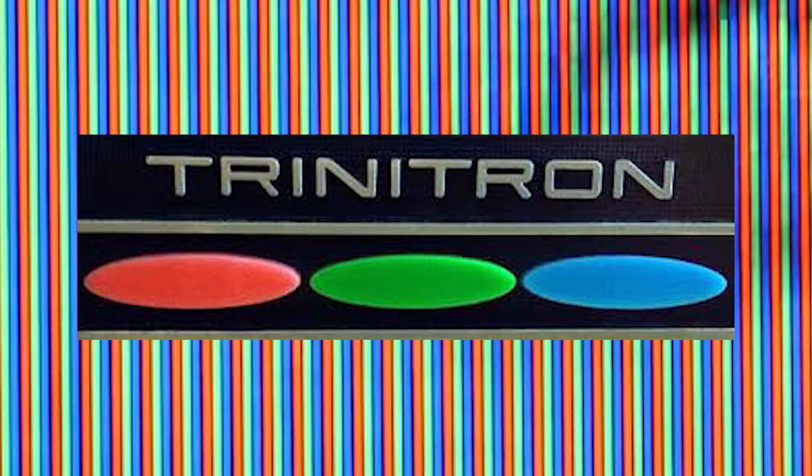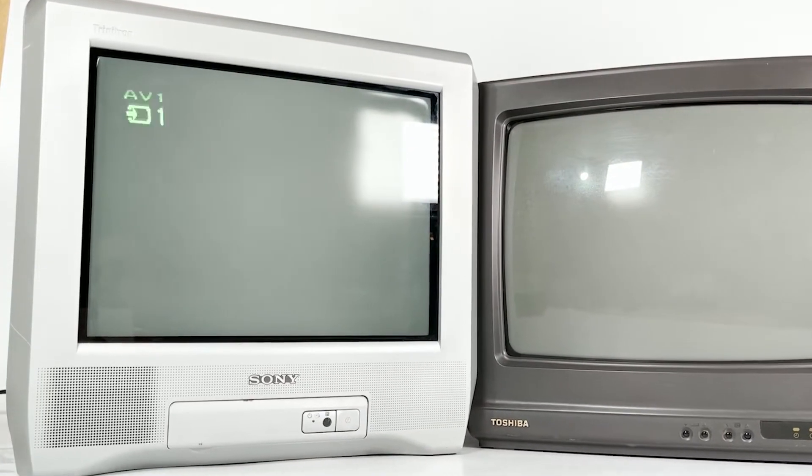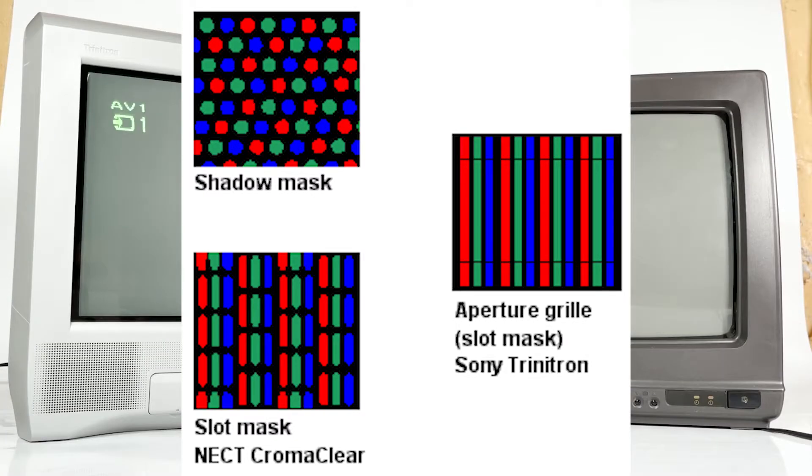It might not seem like a big deal, but that aperture grill behind the screen supported one of the big differences between a Trinitron TV and most other CRT TVs on the market. Trinitron used an aperture grill instead of a shadow mask to create the colour image on the screen.